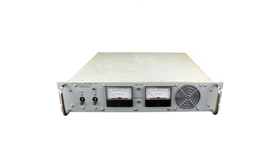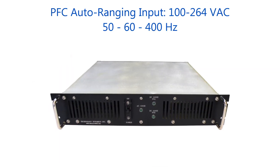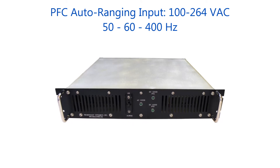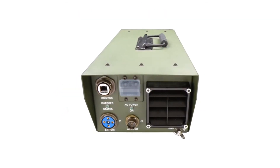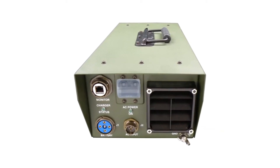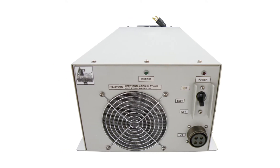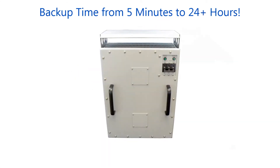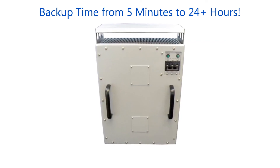The DC UPSs feature a power factor corrected AC input of 100 to 264 volts AC and any standard frequency, including 50, 60, or 400 hertz. Like an AC UPS, the function of the DC UPS is to provide uninterrupted output. Backup is provided by internal batteries which are kept fully charged at all times, and systems are available to provide from 5 minutes to over 24 hours of backup time.